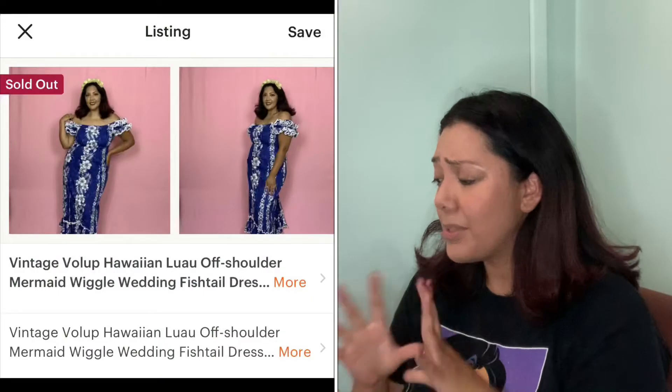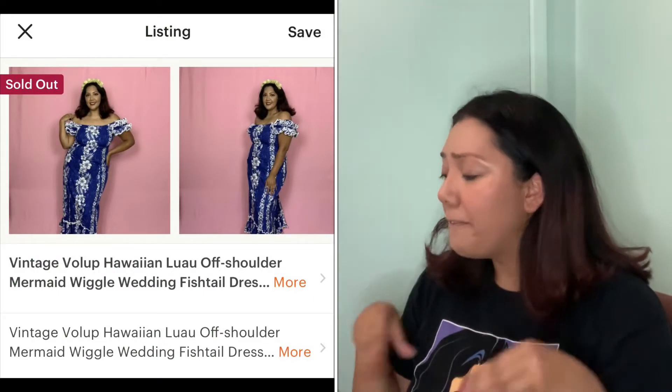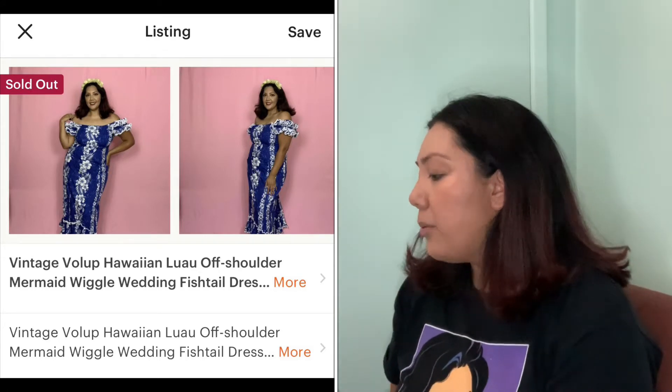Up next, another dress from my Tiki Oasis drop. I love this dress so much — it was like a true mermaid dress, off the shoulders with elastic to hold it, and it had a little fish tail. It was a vintage Aloha Hawaiian luau dress. It sold to a lovely follower of mine — she reposted the dress and tagged me, which made me so happy. I always picture somebody wearing these outfits, and she was so happy that she tagged me when she wore it out.